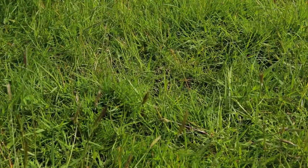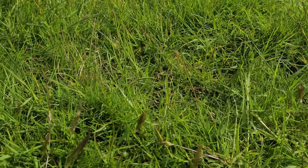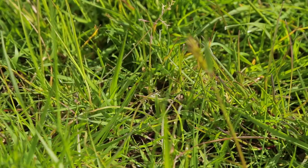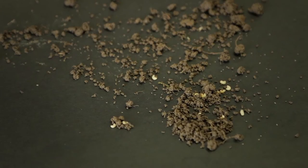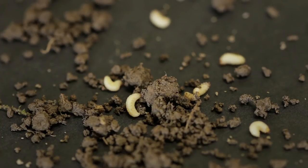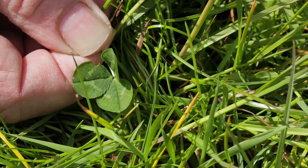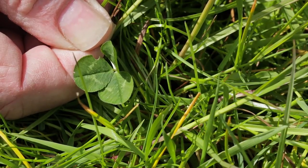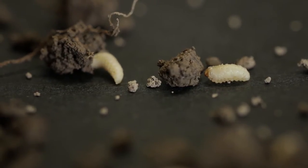When you look at a pasture that's being affected by clover root weevil, one of the giveaway signs that it's present is that the pasture looks a bit yellow. That's because the larvae have taken the nitrogen out of the system, so the plants aren't growing as well as they normally could. Also, if you look at the clover leaves and you see very distinctive half-moon shaped notches on the side of the clover leaves, that's another very good indication that clover root weevil is present.